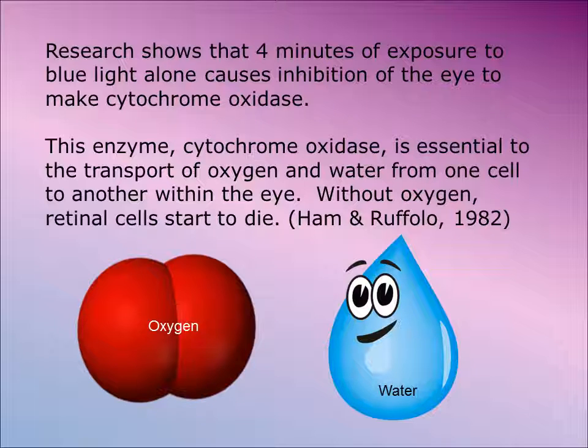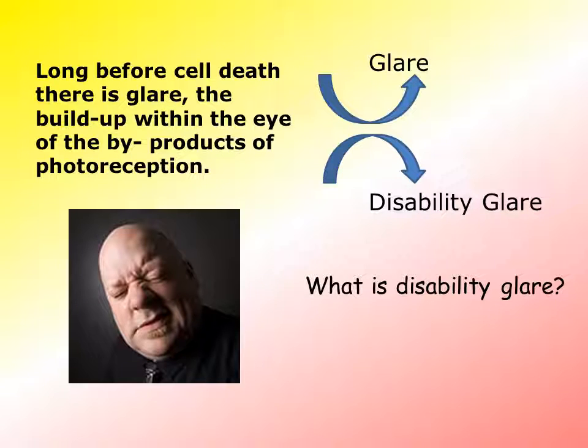Research shows that four minutes of exposure to blue light alone causes inhibition of the eye's ability to make cytochrome oxidase. This is why cell death starts occurring at four minutes — your eyes make this chemical called cytochrome oxidase, which is used to keep the eye healthy and transport oxygen to it. Oxygen and water are transported from cell to cell, and without them, retinal cells start to die. We need cytochrome oxidase for that chemical reaction to take place. But long before cell death, there is glare — the buildup of byproducts of photoreception within the eye and the inability to clear them fast enough.